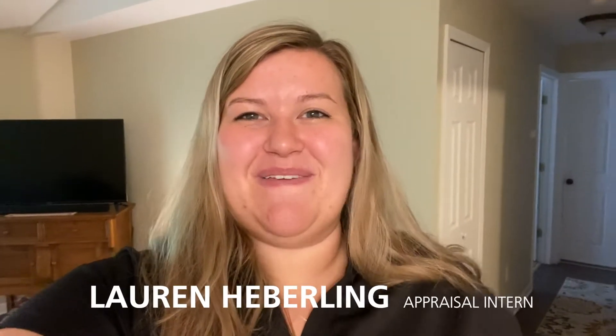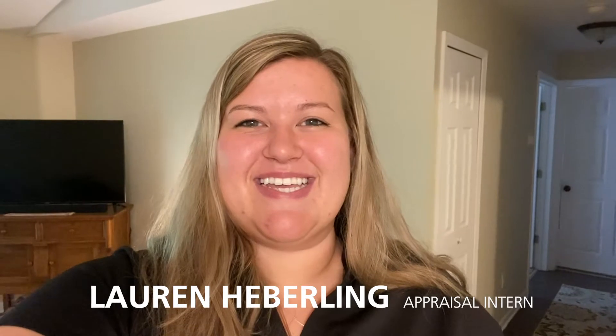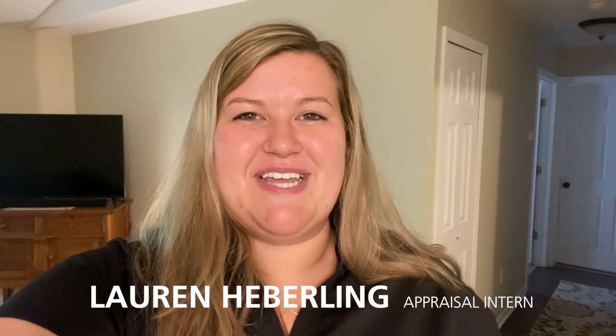Good morning, everybody! How are you doing today? I am so incredibly excited to take you along as we look at the day in the life of an appraisal intern. My name is Lauren Huberling, a current appraisal intern out of East Lansing and recent graduate of Michigan State University.